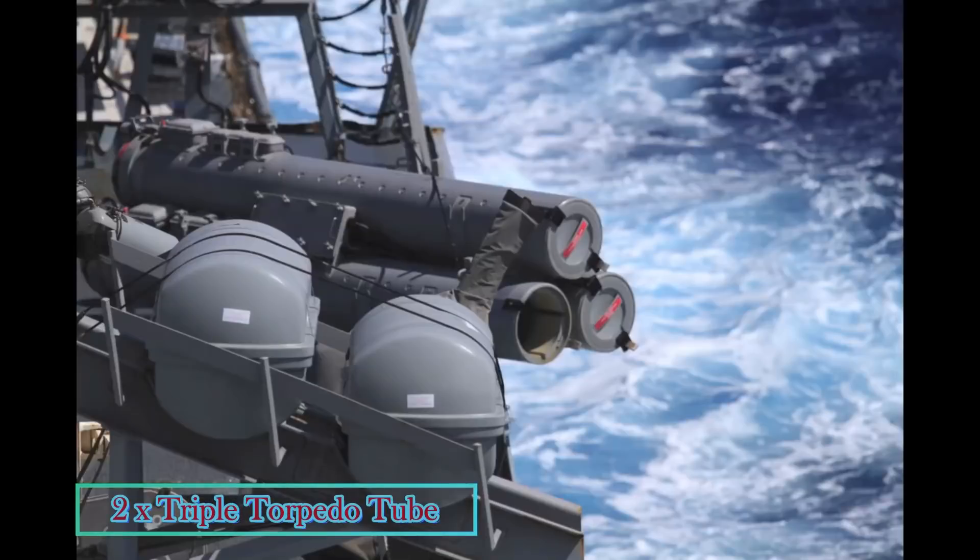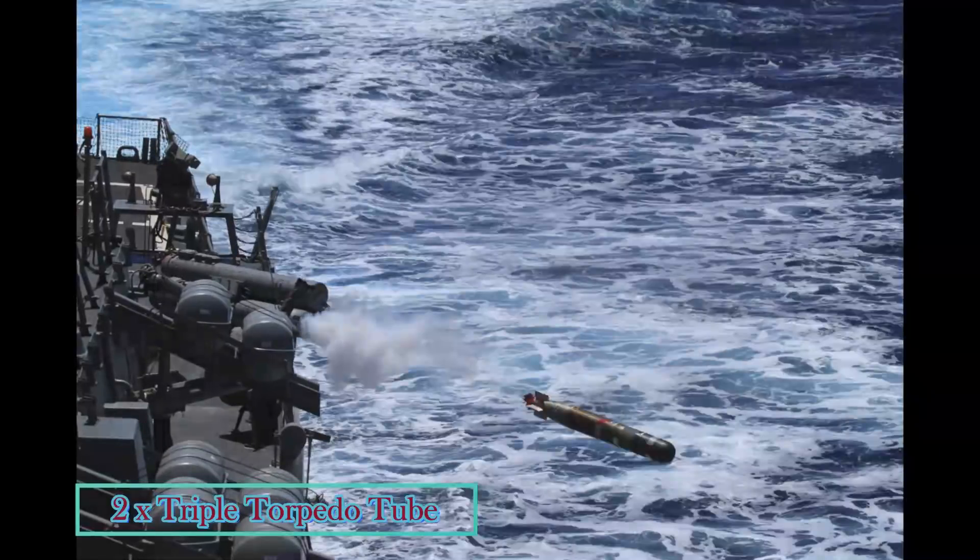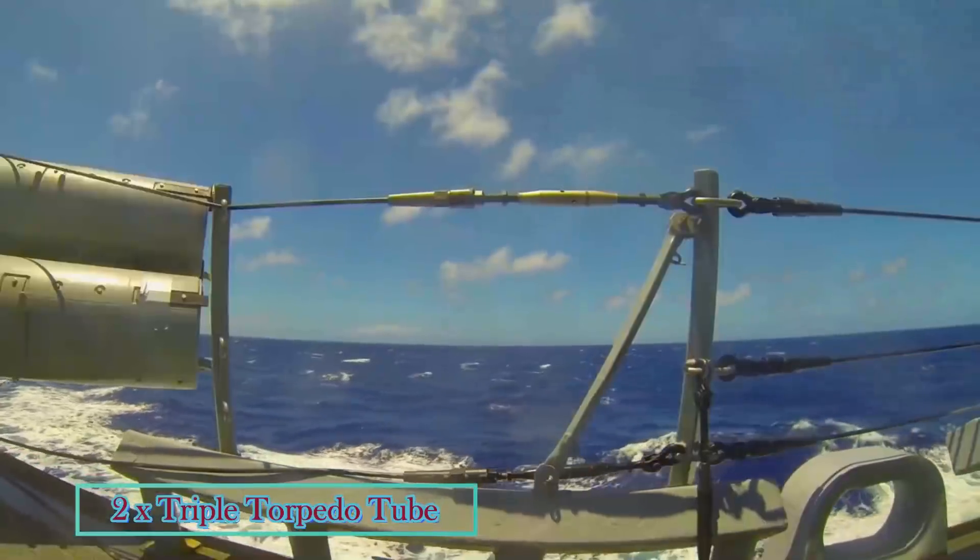Anti-submarine torpedo: Jose Rizal has two triple torpedo launchers for anti-submarine warfare.